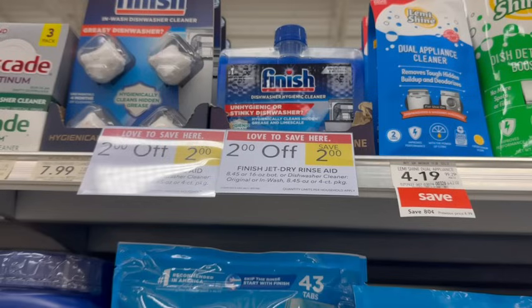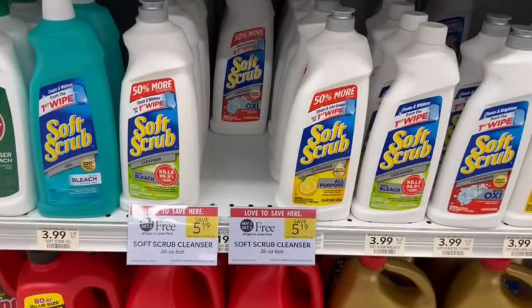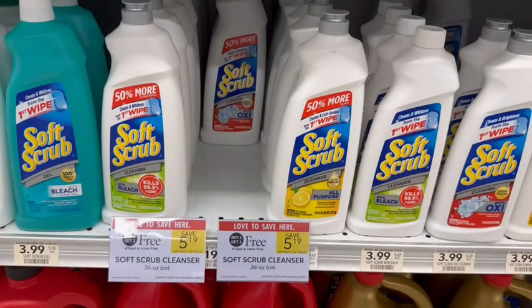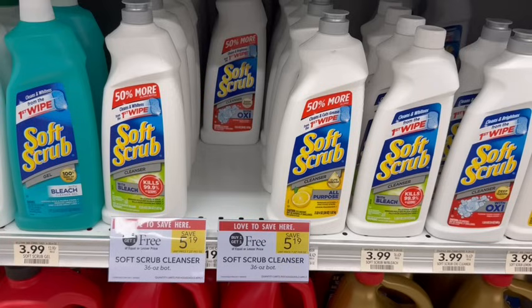Let me know in the comments if you've tried the Finish Dishwasher Cleaner before — I haven't, but for $1.09, not a bad time to try it. If you enjoy deals like this, make sure you subscribe so you never miss a saving. SoftScrub is on sale buy one, get one free at $5.19. Certain regions have $1 off newspaper coupons, or you can submit to Ibotta for $0.75 back on each one — though that cannot be combined with coupons. With coupons, it would be just $3.19 for both, or about $1.60 each.